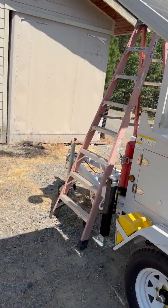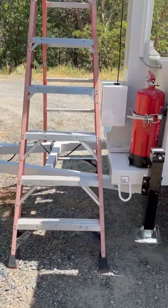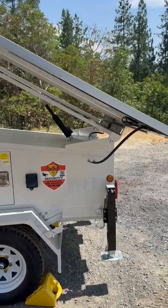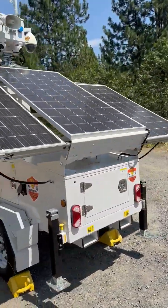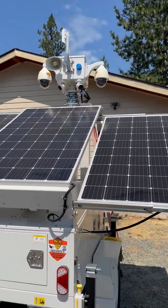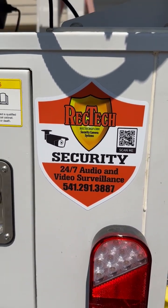It has a standard tow hitch, and you can take the whole tongue off — so if you've got this set up at a location, you can unbolt that and it's less likely to be stolen. But if it does get stolen, there's GPS on board so it's always on the maps and we know where it's at. Give me a call at 541-291-3887. This is Jordan from RekTak in Grants Pass.